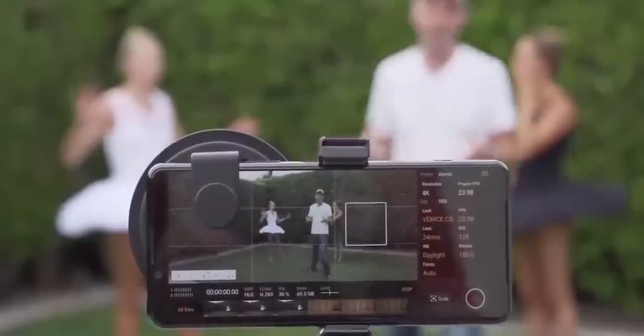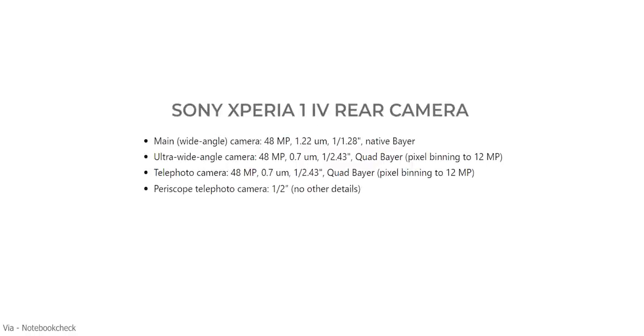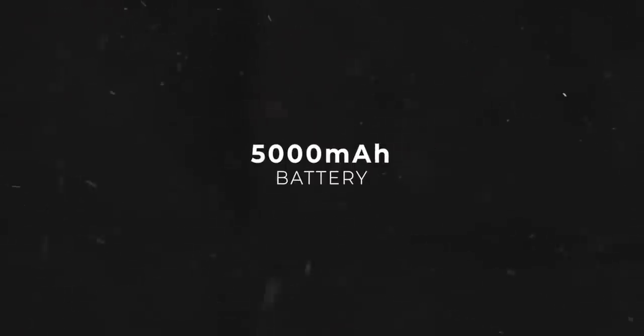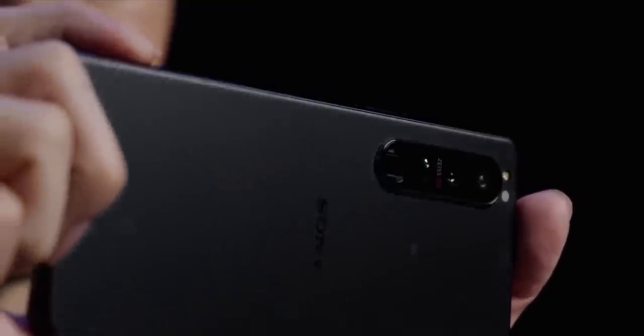Moving on, we also have other information about the Xperia 1 Mark IV starting with the camera. Sony will upgrade the front camera from 8MP on the Mark III to 12MP on the Xperia 1 Mark IV. The rear camera will get an upgrade as well. It will feature a quad camera setup with two telephoto cameras, but Sony is using a bigger 48MP sensor with 1x1.28 inches of size for all three cameras, which is a big improvement over the 12MP triple camera system on the Xperia 1 Mark III. The battery is getting an upgrade as well to 5000mAh from 4500 on its predecessor, and will apparently support 33W charging. Other specs include 256 and 512GB of storage, 12 and 16GB of RAM, 4K 120Hz OLED, front stereo speakers, headphone jack, microSD card slot, and Snapdragon 8 Gen 1 processor.